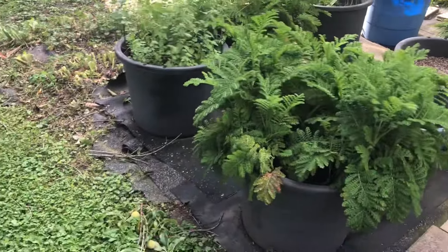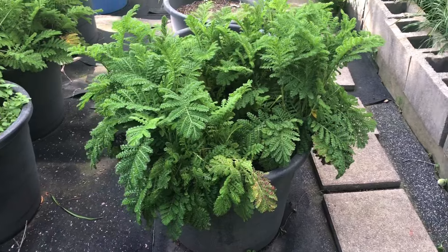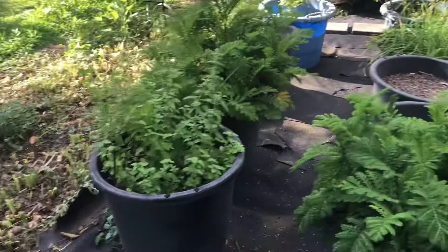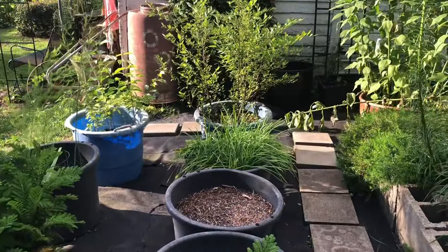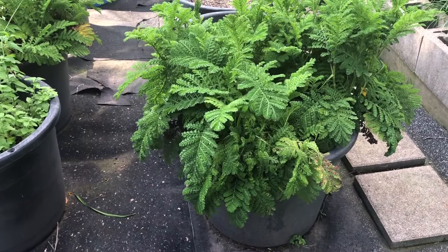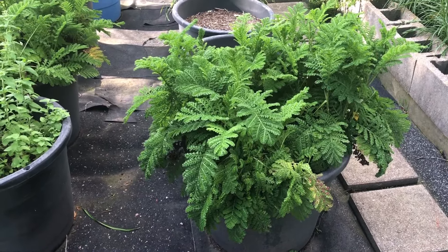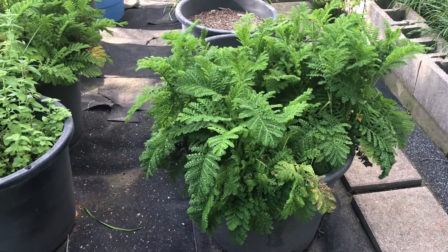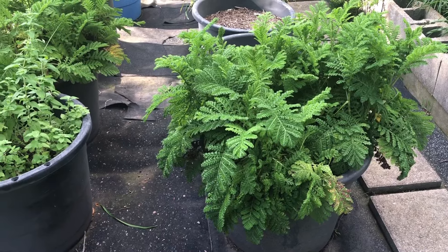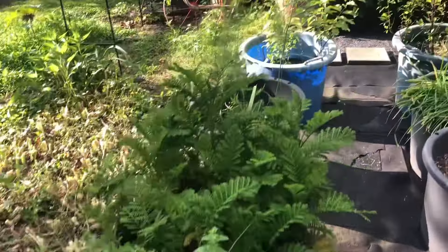This is my herb garden. In the front you see tansy, there's oregano, and right back there are chives. I pick up these containers from Walmart and these have probably been out here 10 years, but this is the easiest way I have found to grow herbs, especially anything that may spread. And then here is the asparagus that we started this year, so that's doing good.